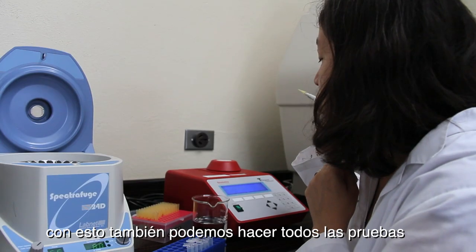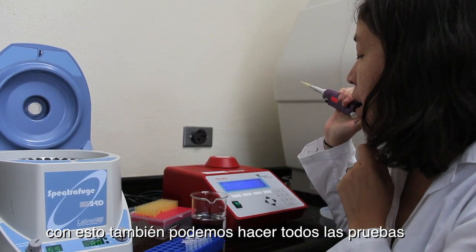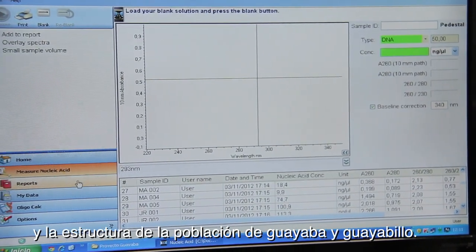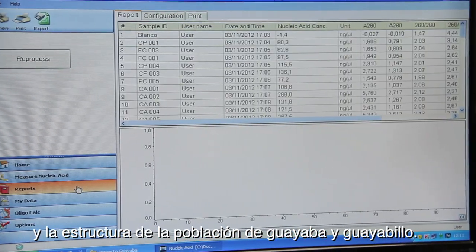With these results, we can do all the tests for analyzing the genetic diversity and the population structure of Guaba and Guayabillo.